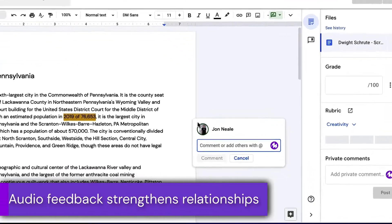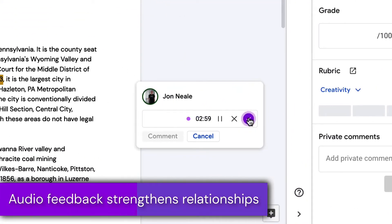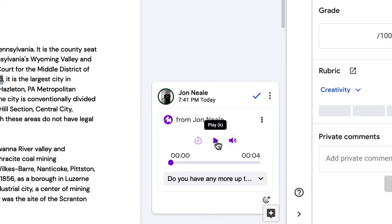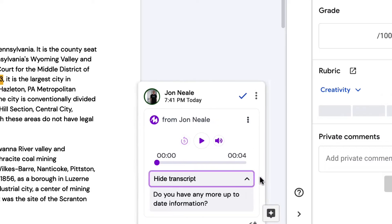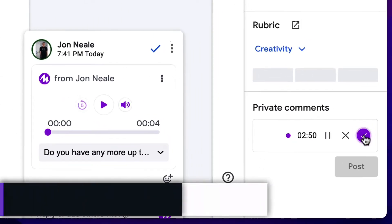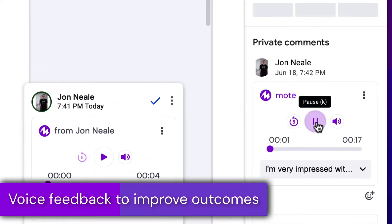Thousands of teachers are leveraging the power of voice to strengthen relationships between themselves and their students. This means that when they leave feedback, their students are much more receptive than they might be if it was just text. Not only can you leave these voice notes in the body of a Google Doc, but you can also jump in and leave them as a summative comment as part of a Google Classroom assignment.